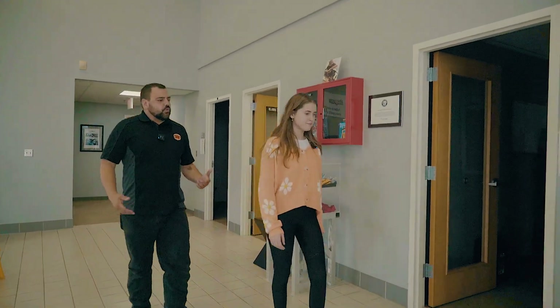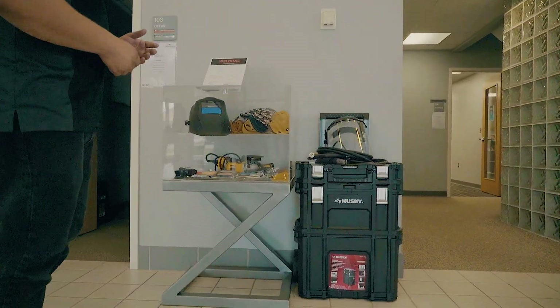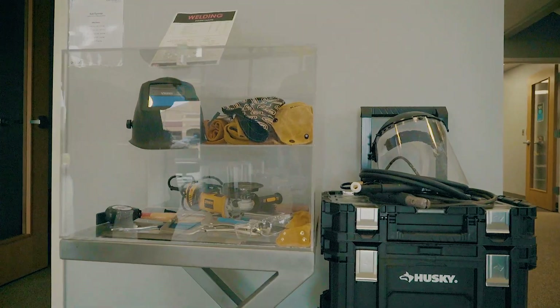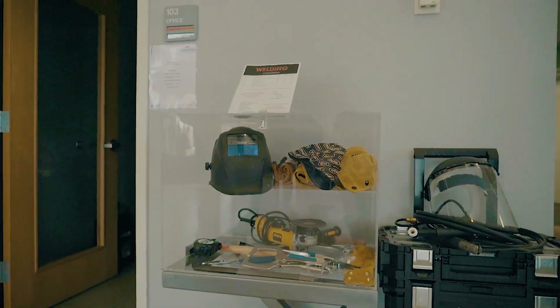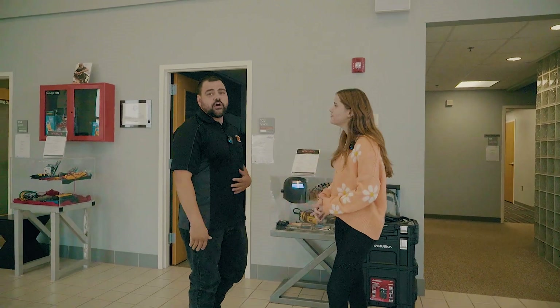Would you like to show me the kit? Sure. So this is our weld kit. This is what students are going to receive on their very first day of class. We've got everything inside here that we provide, from a weld hood to the hand tools that a student is going to need. Thank you so much for showing us around today. You're welcome and I hope to see you guys soon.